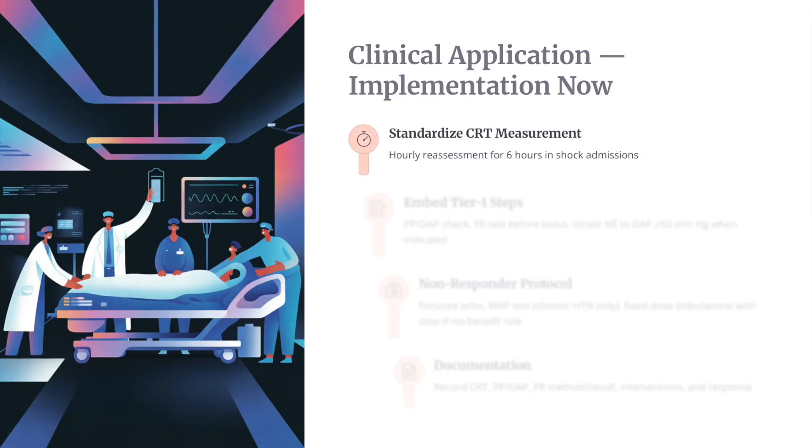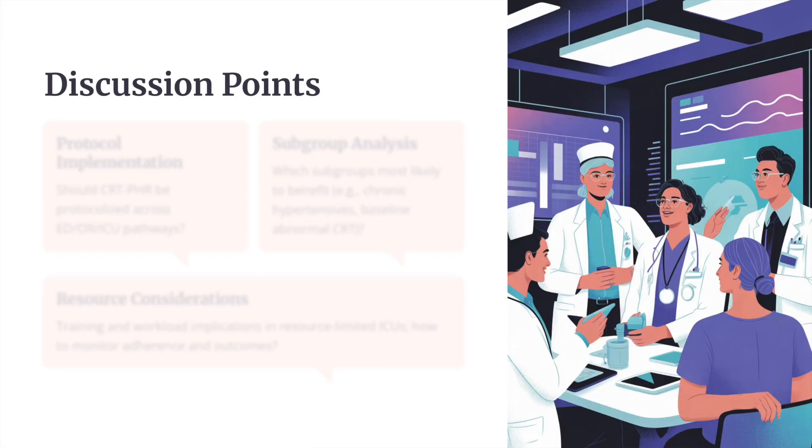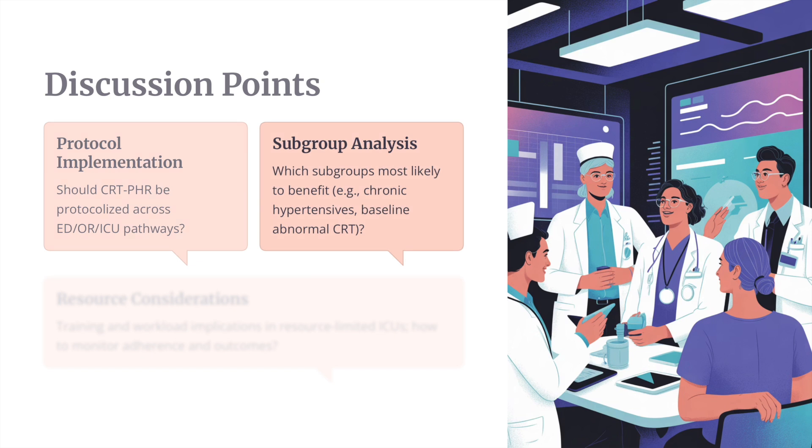For clinical application: hourly assess CRT, embed the Tier 1 algorithm, and in non-responders perform the focused examination and document your progress. Reflecting on implementation: can you apply this in your emergency department and ICU? Which subgroups are most likely to benefit from this approach, and is there any subgroup that might experience harm?